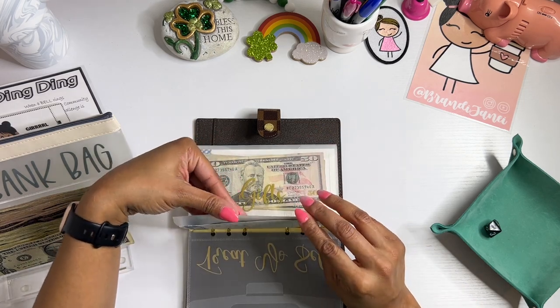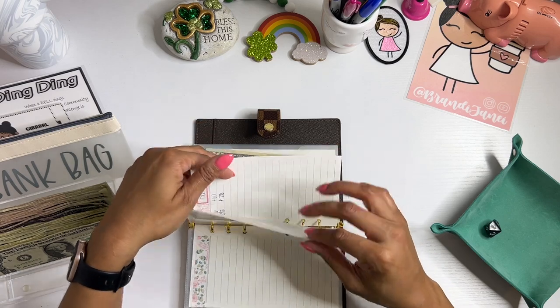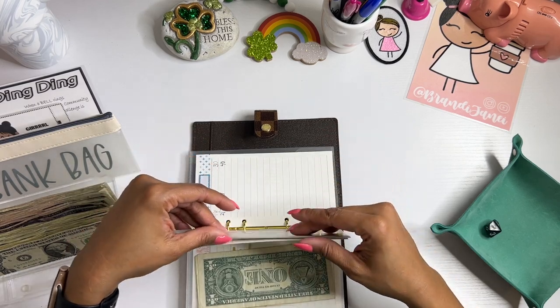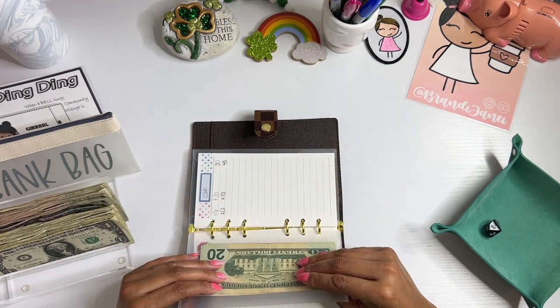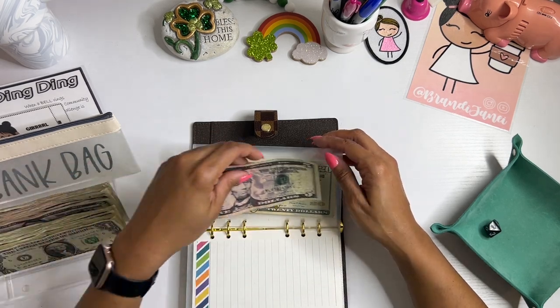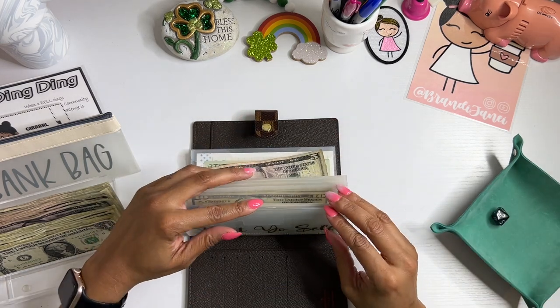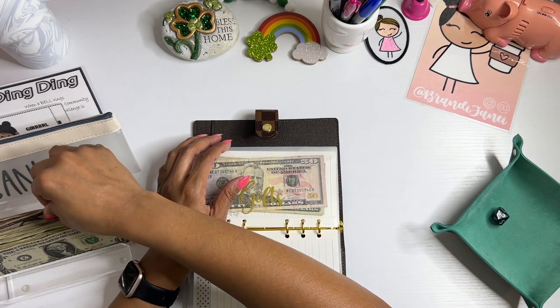Counting to seven — which would be car. And so basically everything gets five. Rolling again — number three, counting to three — gifts.